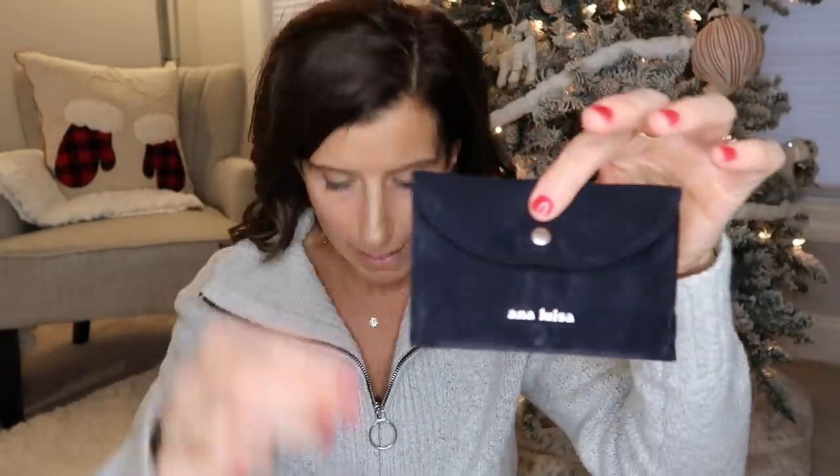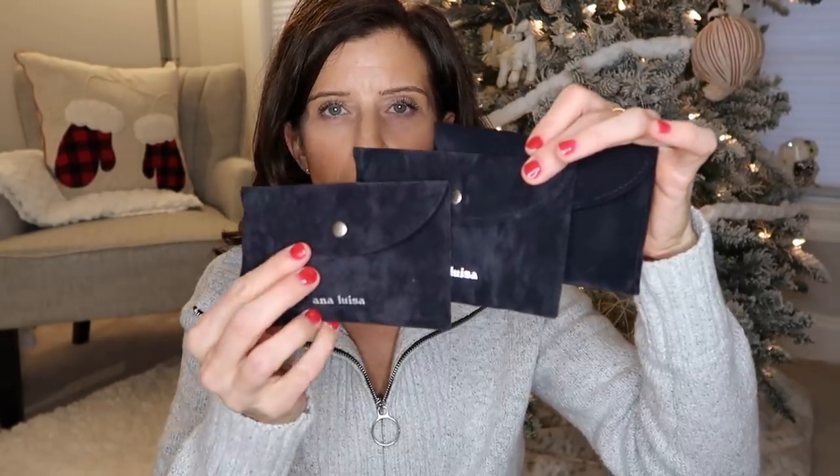The three pieces came in this tiny little box — less waste. However, each piece was put in one of these little velvet pouches, so each of the three pieces had its own pouch, which is great for storing when you're not wearing it, or for giving as a gift — it's beautiful packaging.